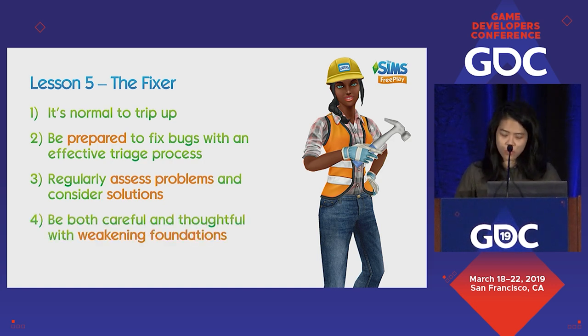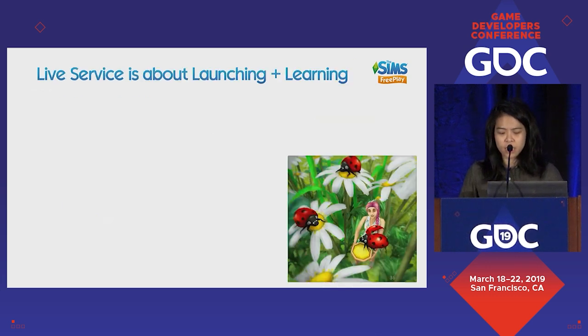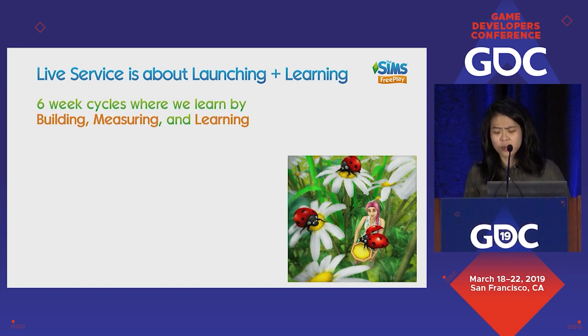And finally, be both careful and thoughtful with weakening foundations. You can learn things by making mistakes, but live service is primarily about launching and learning. In six-week cycles, you learn by building, measuring, and learning. I look at every update as an opportunity to try new things and learn something — I think that's a good approach to have.